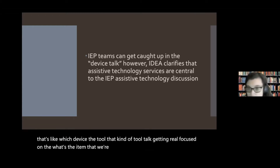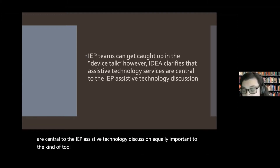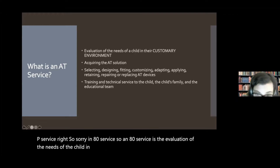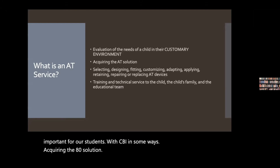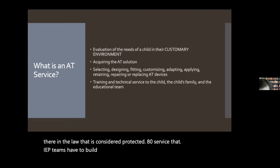An AT service includes: evaluation of the needs of the child in their customary environment — and customary environment is especially important for our students with CVI — acquiring the AT solution, selecting, designing, fitting, customizing, adapting, applying, retaining, repairing, or replacing the AT device. It also includes training and technical service to the child and the child's family. That's right there in the law — it's a protected AT service that IEP teams have to build in, and to the greater educational team as well.